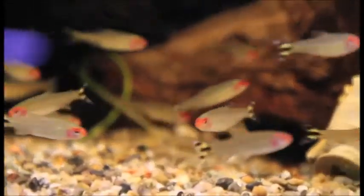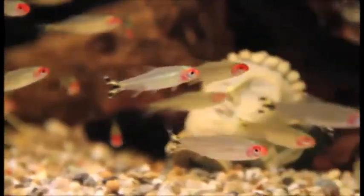The rummy-nose tetra is a small tetra, a little bit larger than the neon or the cardinal, getting up to about two inches in length. It occurs in several different countries — Colombia and Brazil — with a sister species in Peru.